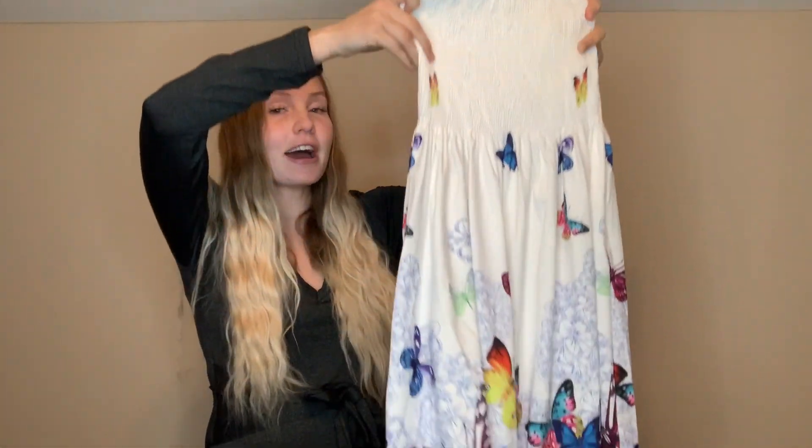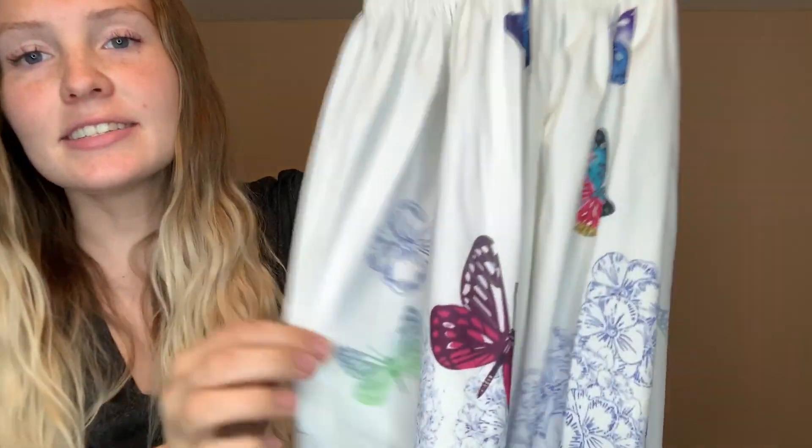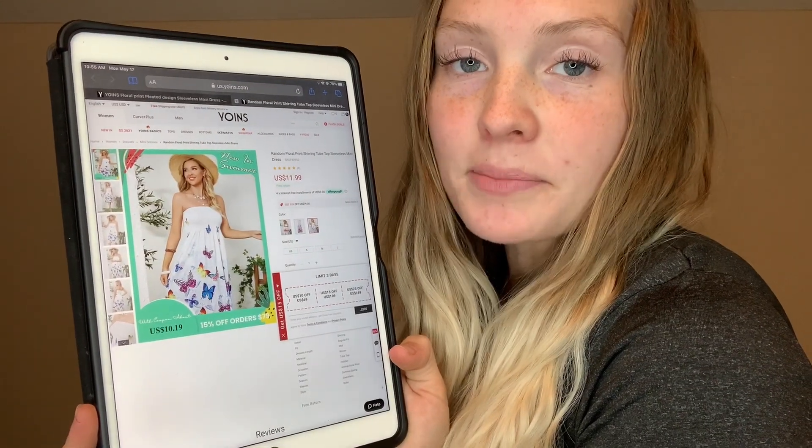This dress is so beautiful — I love it. It's very whimsical with a butterfly design. It's a tube top, so it's sleeveless and stretchable, which I love. Look at the design — it is beautiful. It's called the random floral print shirring tube top sleeveless mini dress and it retails for only $11.99. It comes in a couple of different patterns: a floral pattern and a Hawaiian floral pattern. I love this look — the butterflies are just magnificent. It's perfect for summer because it's sleeveless, not restricting, fits beautifully, and it's comfortable.